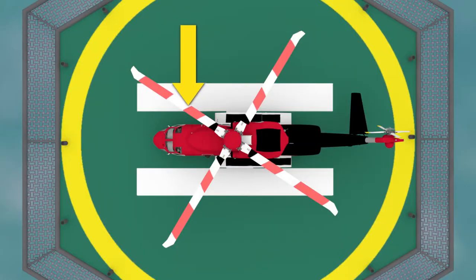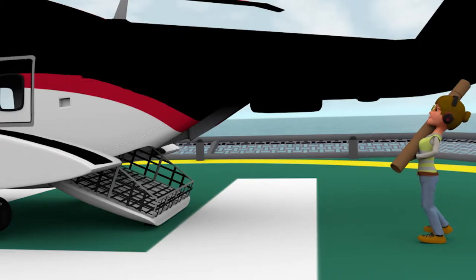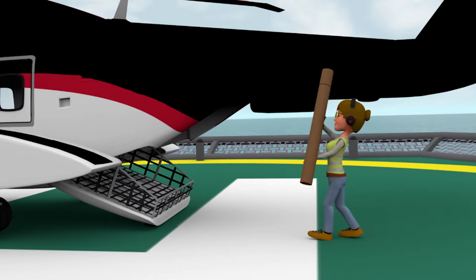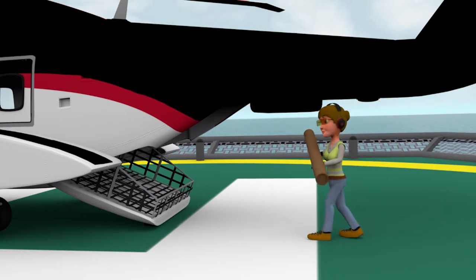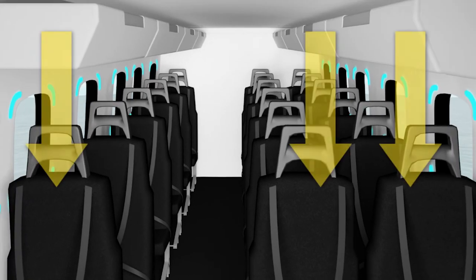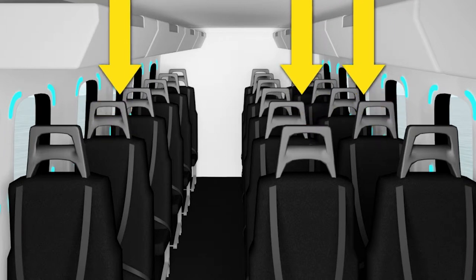You will board the aircraft through one of the main cabin doors, and your luggage will be placed in the rear cargo compartment. Items that are greater than 1 meter in length must be carried level with the ground to avoid contact with the main rotor blades. There are no assigned seats, but when boarding the aircraft, seats are filled from the front to the back.